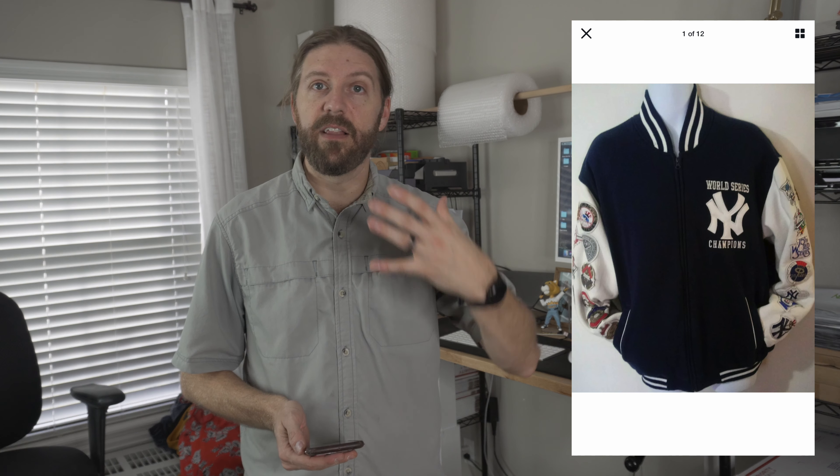This next item was found in a thrift store — a G3 Carl Banks New York Yankees Letterman's jacket with World Series patches all over the sleeves in great condition. I picked it up for $10, thinking I'd get $60 or $70, but after research I priced it higher. It sold at full price for $110.32. On a jacket I paid $8 for, my profit was $80.12.